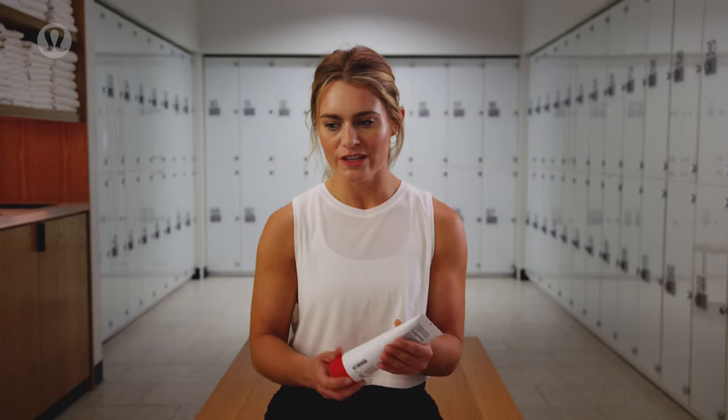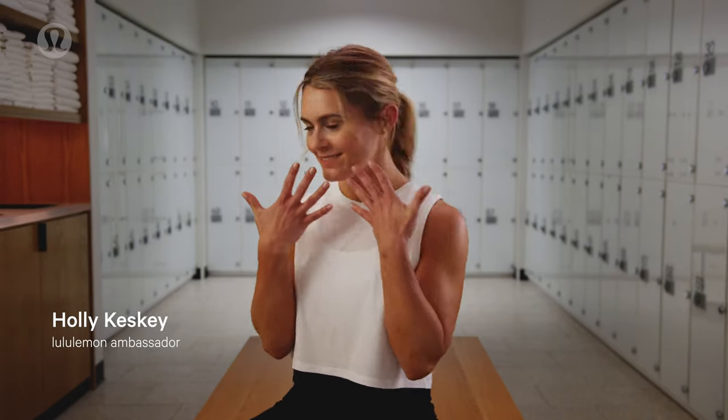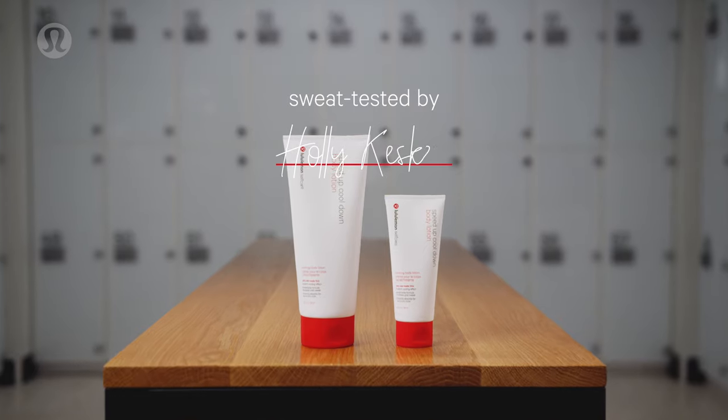The cooling sensation of the lotion feels like getting the chills. My name is Holly Keske. I have been sweat testing Lululemon's Speed Up Cool Down Body Lotion.